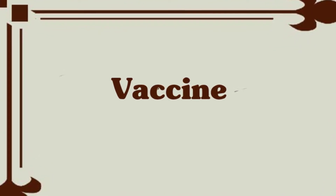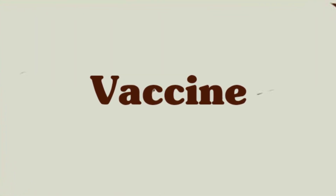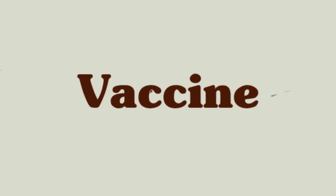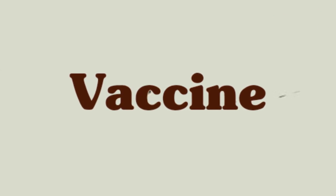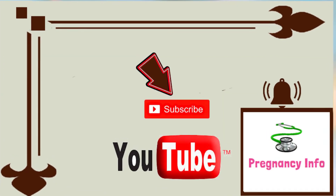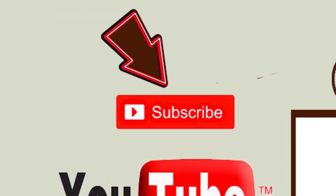Keep an eye on the vaccination schedule and try to get all vaccines on time. I hope I have explained all the milestones of the second month. If you found this video useful, please like it, share it, and subscribe to the channel. You can also leave any suggestions or advice in the comment section below.